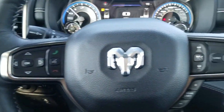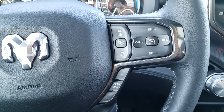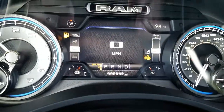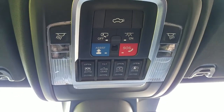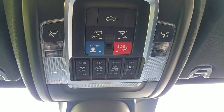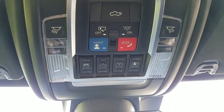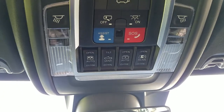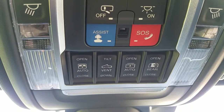You have Bluetooth, cruise control with adaptive cruise control, forward alert, and alert braking, as well as a digital dashboard. Here you can see the controls for your tailgate — there's a button you can push that will actually lower the tailgate for you. The SOS and assist features are part of the Uconnect system and Uconnect Guardian. You also have controls for the sunroof and a power rear window.